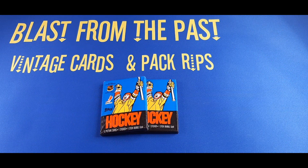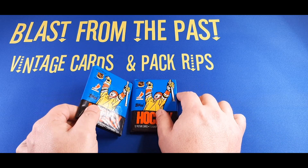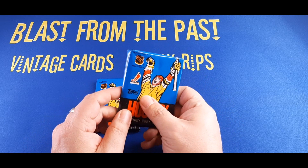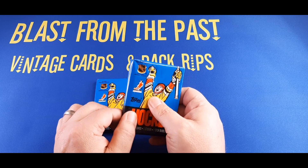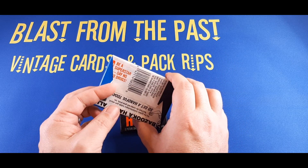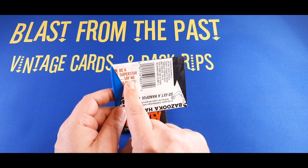All right folks, 1988-89 Hockey. Are we going to find any cool cards? A Brett Hull, a Shanahan, a Probert, a Gretzky? Anything else? Who knows? We're going to find out. We have two packs here, including some 1980s gum that's probably rancid by this point. But if it's not in too terrible shape, I may have to take a little mini bite at the end. Just for you, and remember, be a superstar.